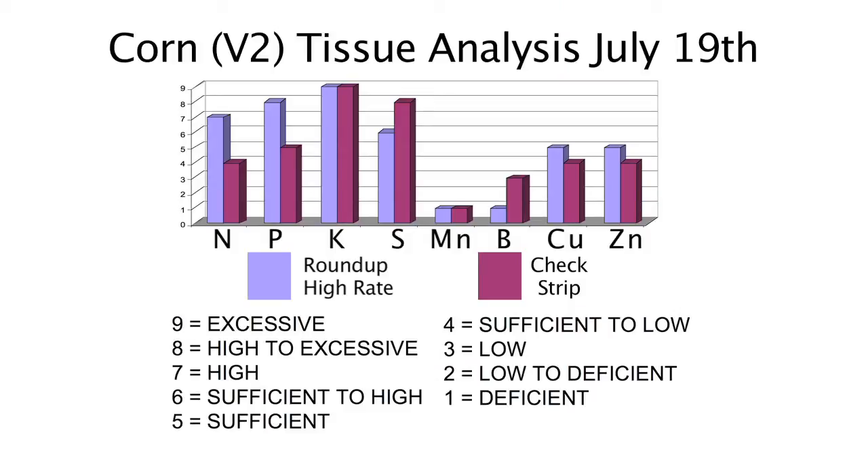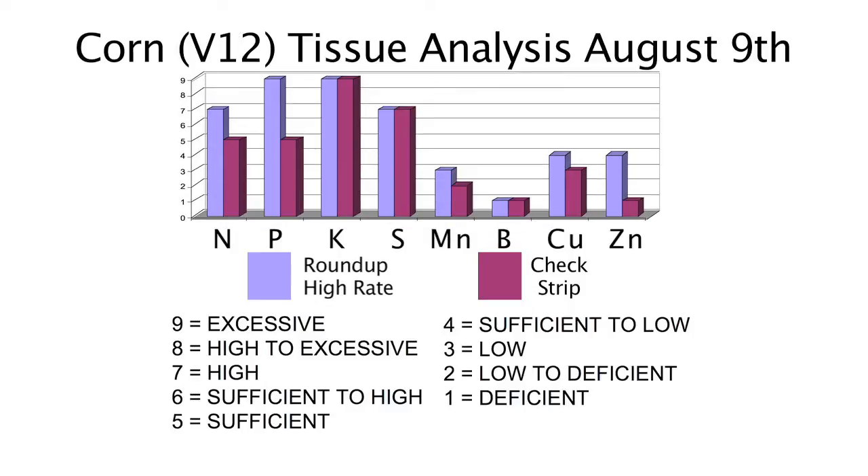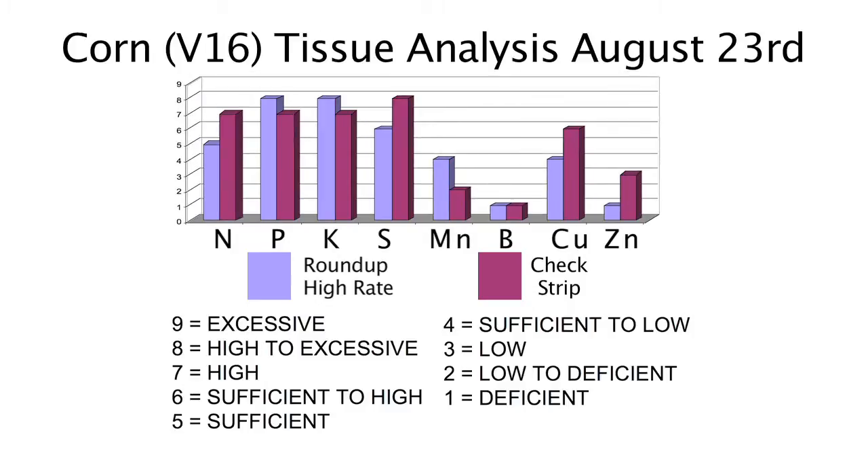When we looked at the corn results, we actually had higher levels at the V2 stage of nitrogen, phosphorus, copper, and zinc where we had the high rate of Roundup on the soil compared to where we had none. And at V12 and V16, we found similar things — basically the nutrient levels weren't significantly different where we had a high rate of Roundup versus no Roundup. Both our results and South Dakota State University's results showed absolutely no difference in nutrient levels in plants.